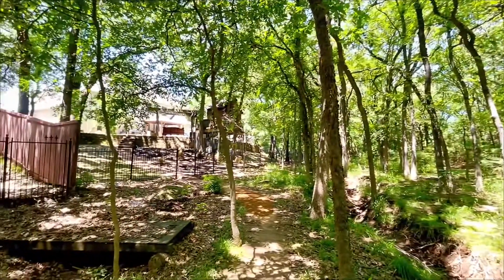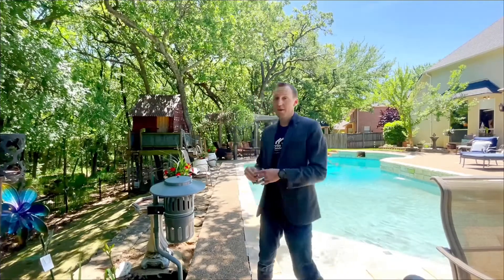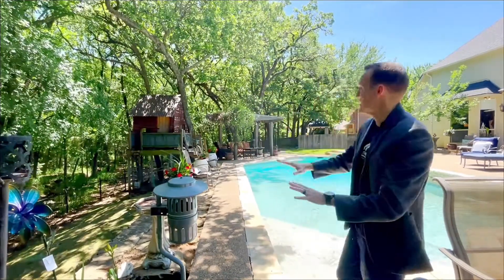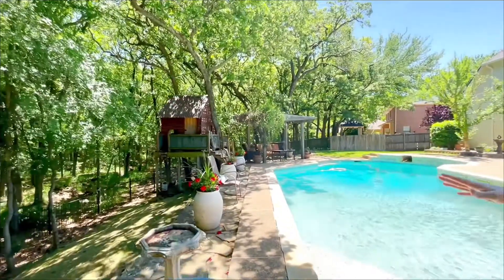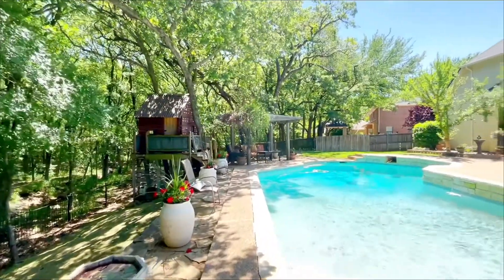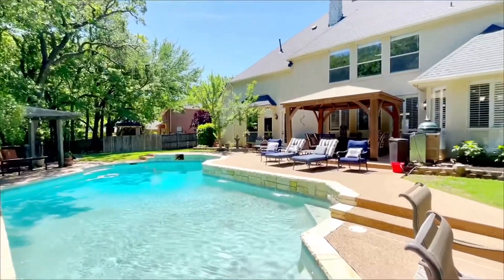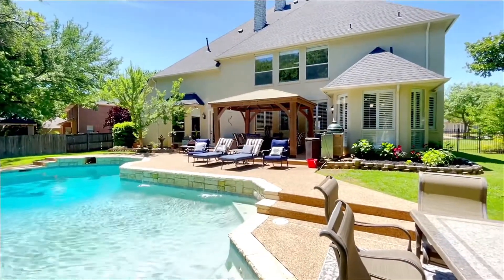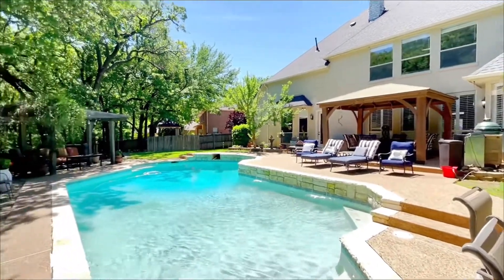So here we are now getting to show you the backyard where you actually get to see that amazing view. You can see we've got a full-blown chicken coop right there — how cool is that? You can use it as a playhouse, chicken coop, maybe for the kids and the chickens together. And here we have a beautiful pool and gazebo, nicely landscaped.